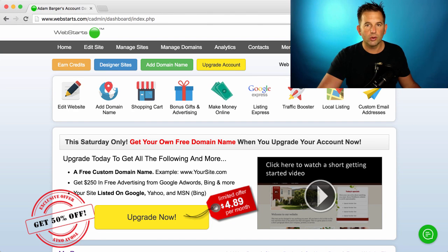Hi there. Be sure to check out the all-new WebSTARTS referral program. Now when you refer somebody to WebSTARTS, you'll receive $25 off a future purchase, and so will they.